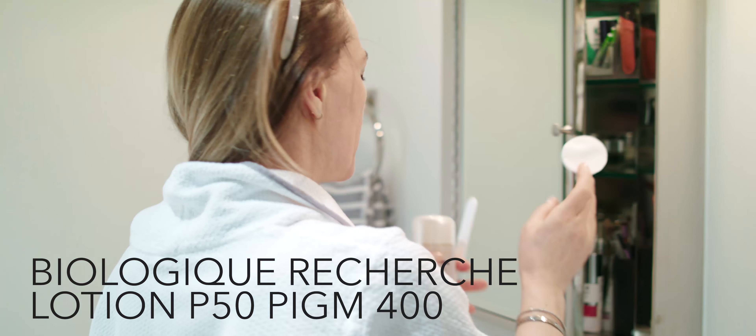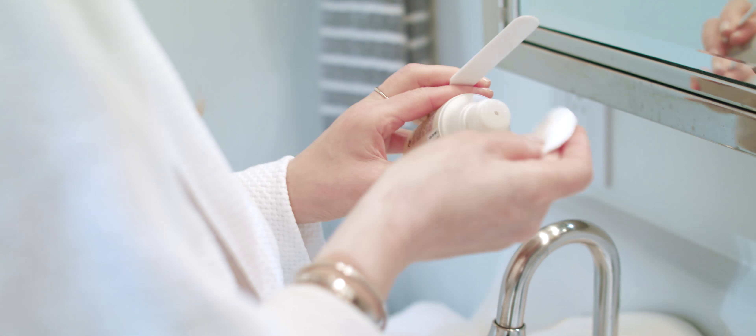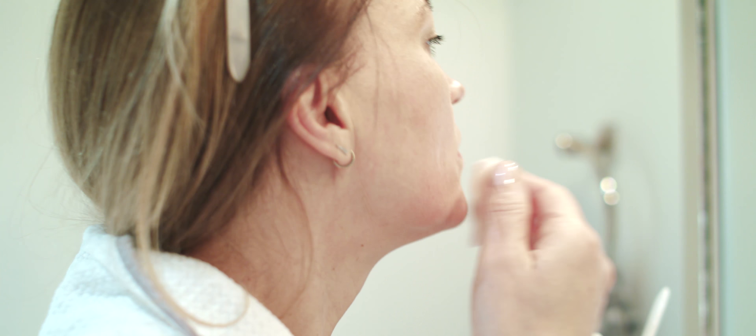A little bit of P50 PIGM 400. So I don't only double cleanse — I double P50.